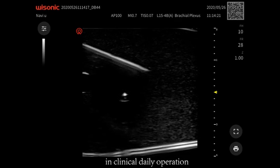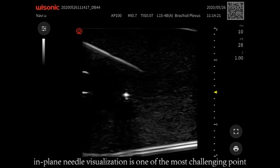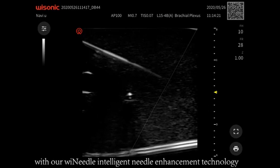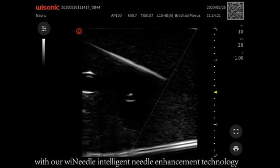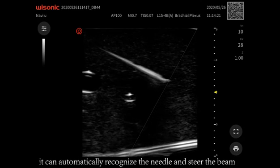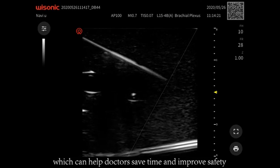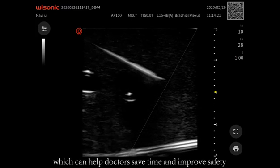In clinical daily operation, in-plane needle visualization is one of the most challenging points. With our WeNeedle Intelligent Needle Enhancement Technology, it can automatically recognize the needle and steer the beam, which can help doctors save time and improve safety.